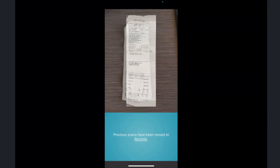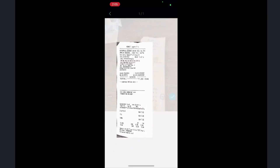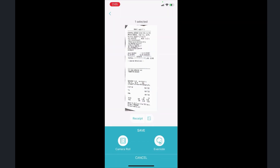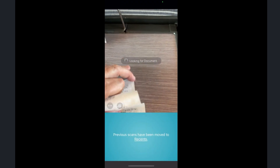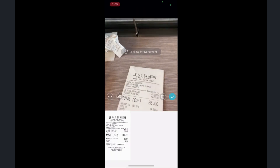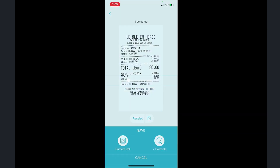Evernote's tools make it super easy to do so. As you can see in this demo, I'm literally digitizing the receipts from the Provence portion of the trip on the train — I'm using Scannable and then just tossing the paper. The built-in Evernote camera works just as well, and you can use that feature on both Android and iOS to accomplish the same thing.